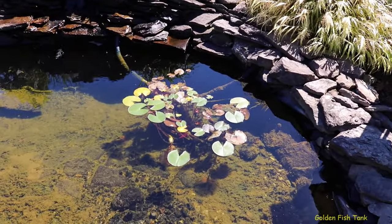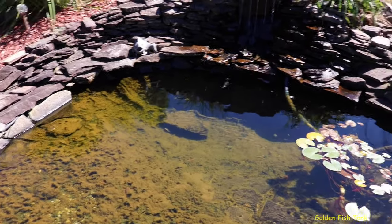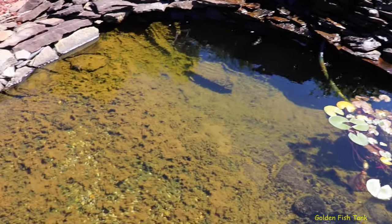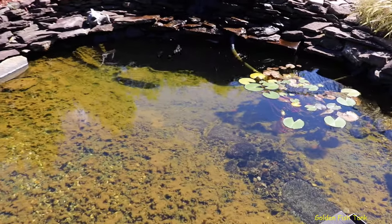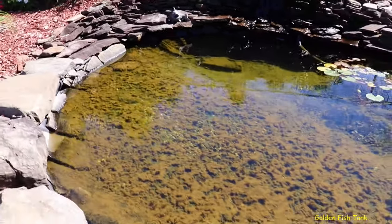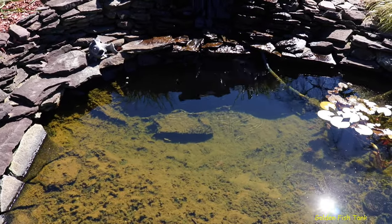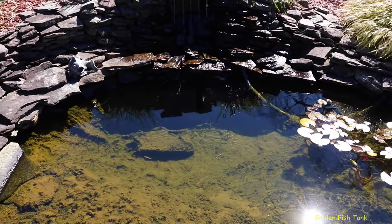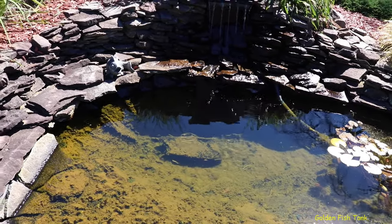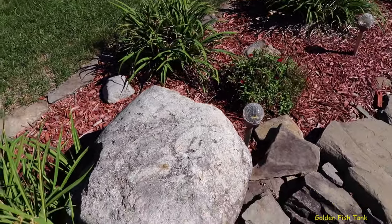The lily pads are still going good but not for long. I just wanted to update you guys — I found it interesting that it's so clear, and it's funny because when the cold front came in it looks like it cleared up even more. You can see right there in the water I've got two bricks with a slate so the fish could go under and hide. There's also this big rock — it's hard to tell the size of it, let me go around so you can see it.